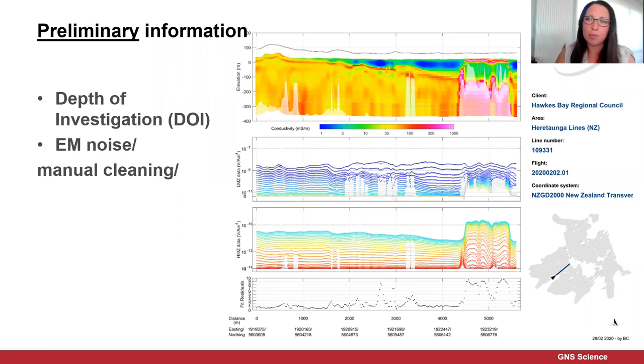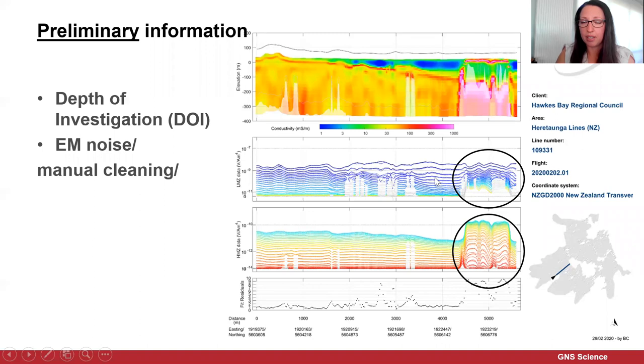This shows an example of some of the preliminary information provided by SkyTEM Australia who collected the data — the high moment voltage data, the low moment voltage data, and then the preliminary resistivity model. What you can notice here is that this is actually noise, right on the edge close to the town where there's obviously some infrastructure noise. This hasn't been removed by automatic procedures, so we need to go in and manually clean the data. Where we've got this noise, it shows up as a shallow conductor — a false reading and an error in the model.